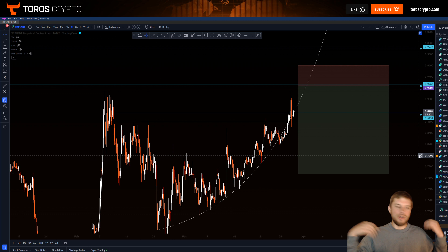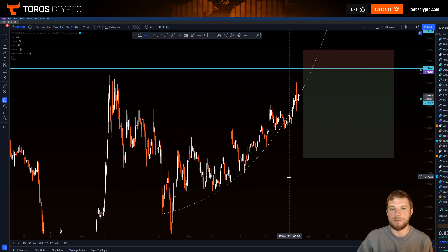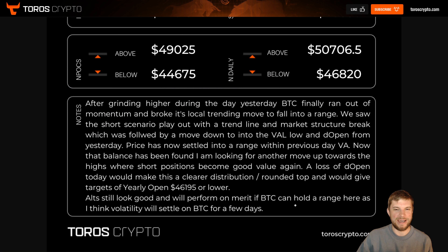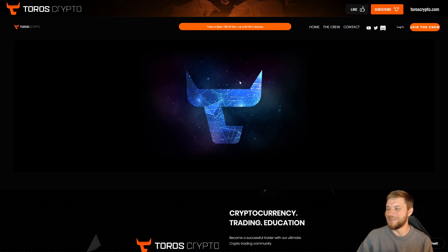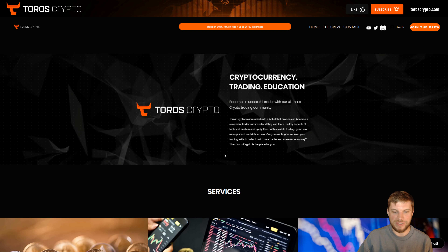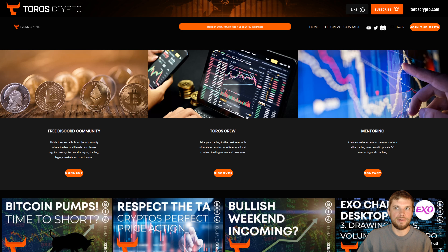I think that's going to wrap it up for this video. I will do a stream again where we can go into this in more detail, but as a general daily update that's what I wanted to cover. I hope you enjoyed the video. If you'd like to learn more about how we present trade setups like this, give daily updates, and do trading rooms, please visit toroscrypto.com where you can learn more about the community and the services we provide. I'm going to end it here — have a great day, I'll catch you all in the next update. Cheers guys, bye.